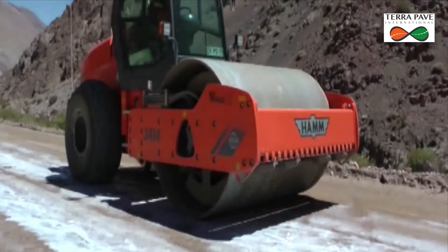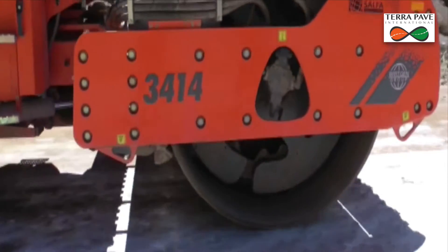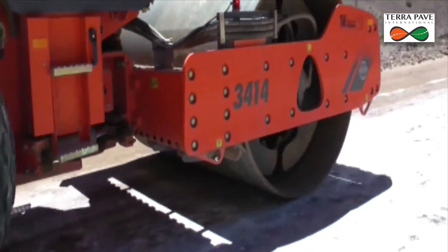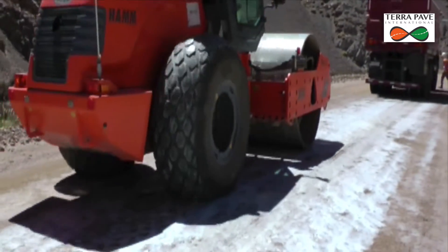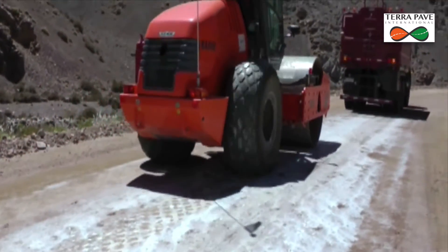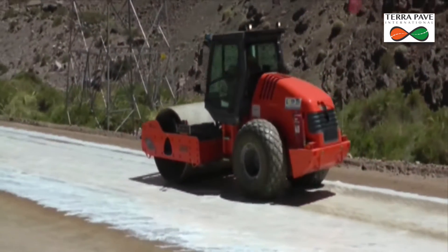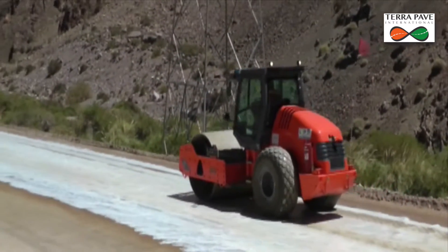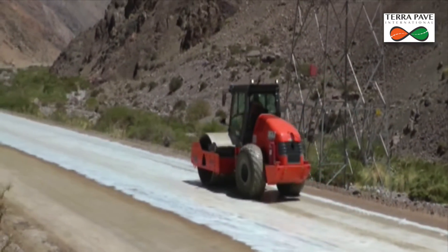In normal situations we would apply the material during the heavy traffic times of the haul road. This will improve the overall results by utilizing the heavy haul trucks to deliver the needed compaction. Being that we were without the haul truck traffic on this section of the road, we elected to utilize the steel drum roller to simulate the haul truck traffic. This did a fine job, yet nothing is as good at pushing the loose material into the road as a haul truck is.